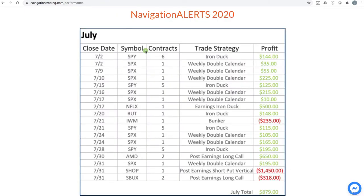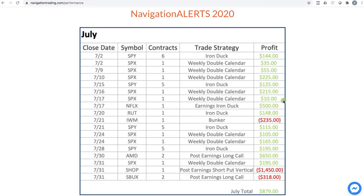Back to the core strategies in July — we had great performance on a lot of our iron ducks and weekly double calendars that we booked profits on. We did have one losing trade in a bunker, which is a hedge. As the market was just ripping higher, of course a hedge is going to lose money, but it did what it was there to do. The one that really hurt was a post earnings short put vertical in Shopify — we ended up taking a max loss on that one, which is pretty rare. The post earnings trades had two losers: one in Starbucks and one in Shopify. We did have a nice winner in AMD on a post earnings trade. But still a nice profitable month of $879.